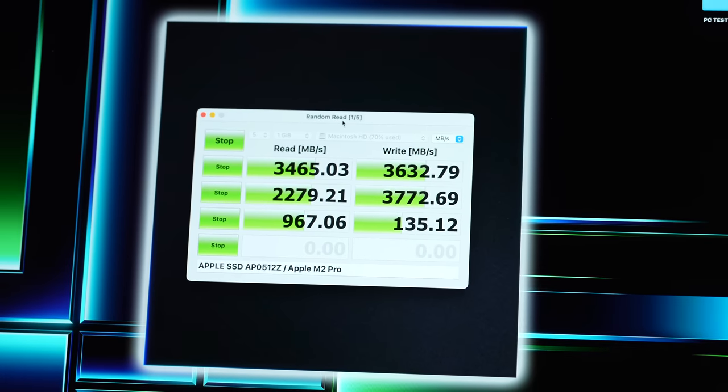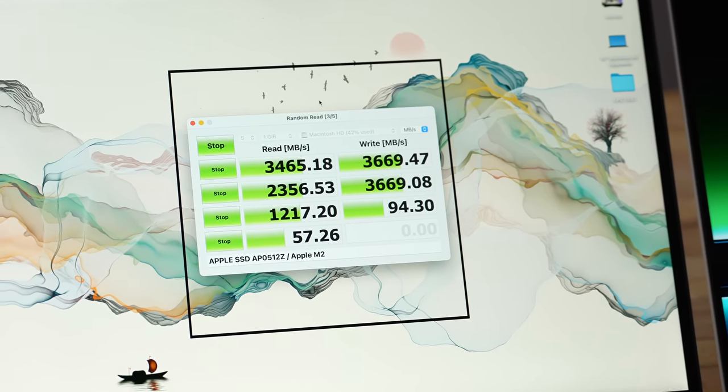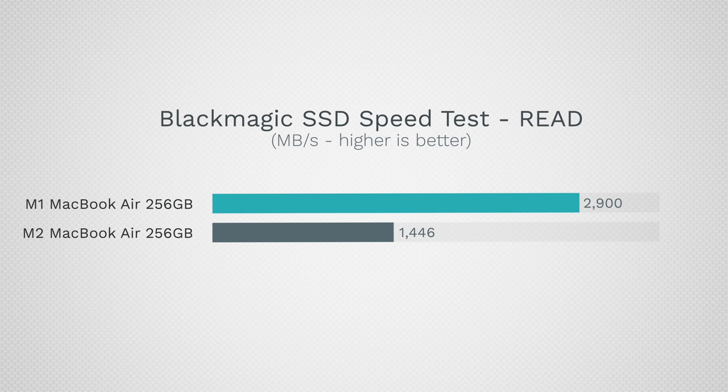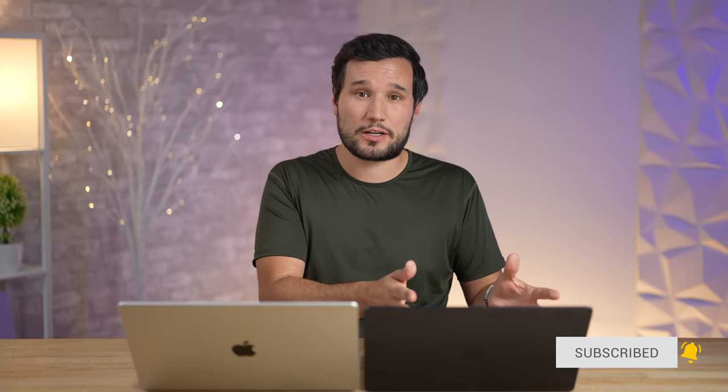As far as SSD speeds, they are basically the same because both use the same SSDs. However, if you buy the 256GB base model, it's about half the speed and multitasking is worse as well, so make sure to avoid that configuration.